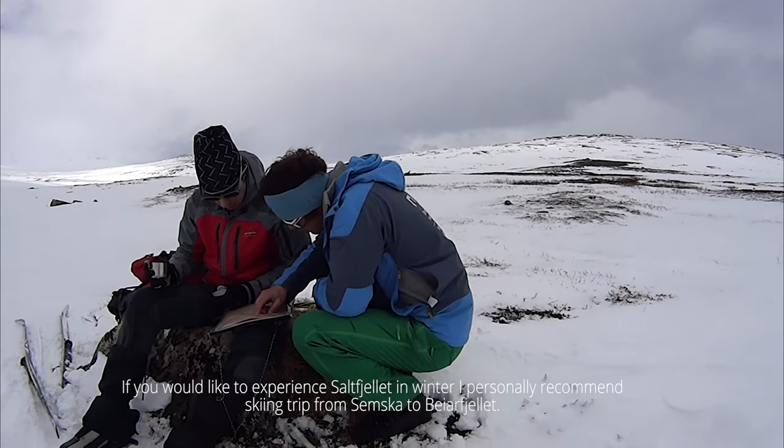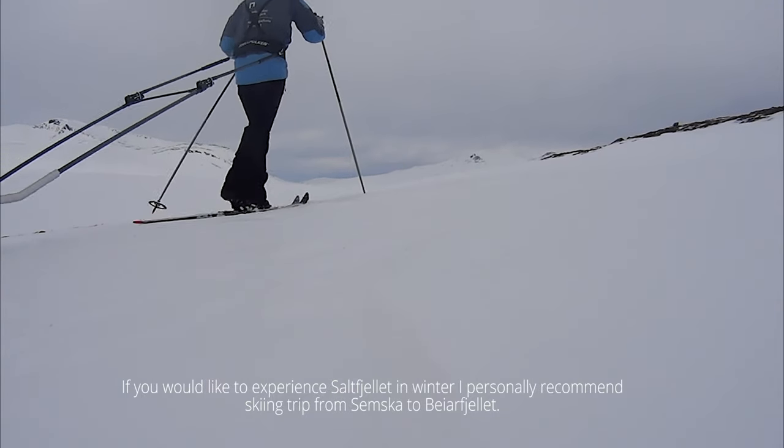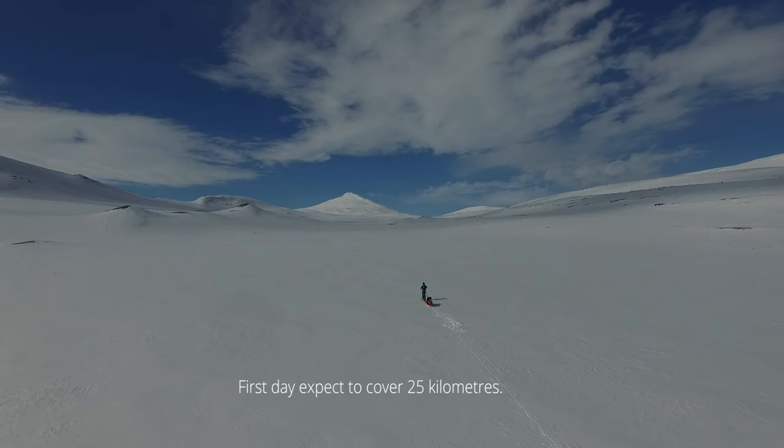If you would like to experience Saltfjeles in winter, I personally recommend a skiing trip from Semska to Bejarfjeles. On the first day, expect to cover 25 kilometers.